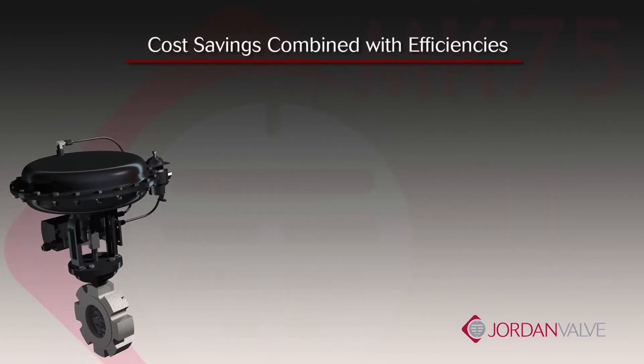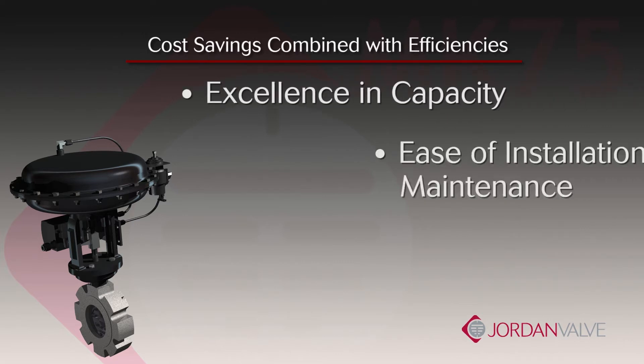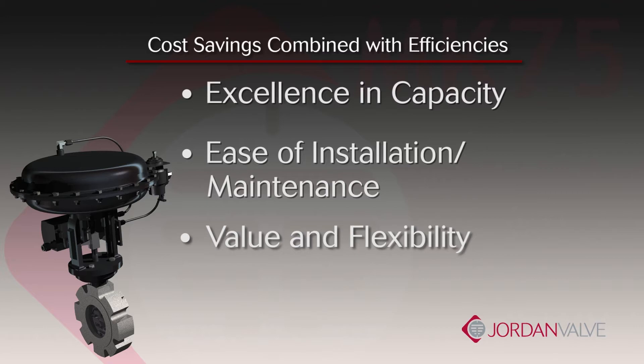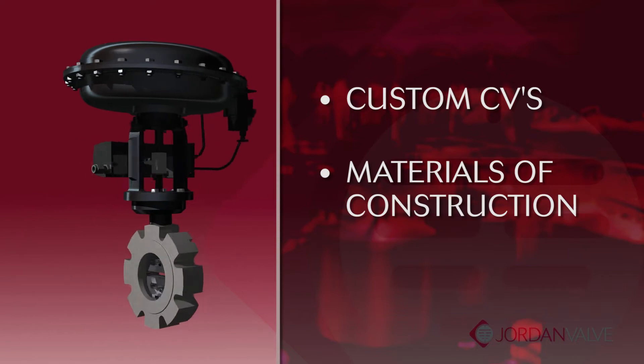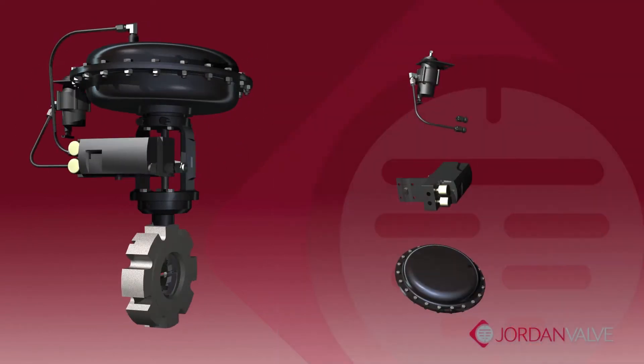These cost advantages are coupled with significant efficiencies when it comes to industry excellence in capacity, ease of installation and maintenance, along with value and flexibility to custom tailor the Mark 75 to specific applications, such as custom CVs, materials of construction, along with equipping the unit with a variety of actuator choices and accessories.